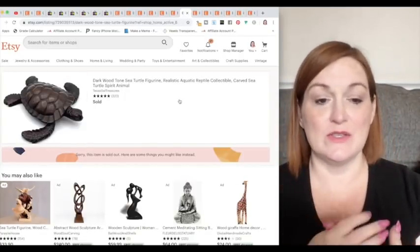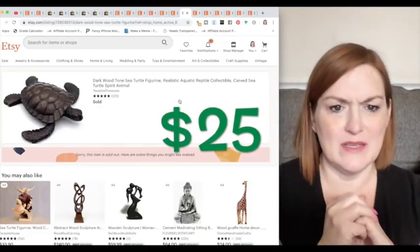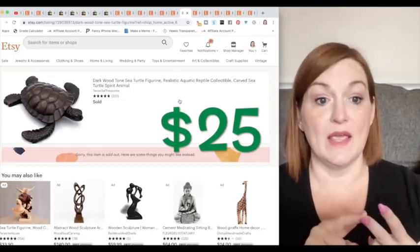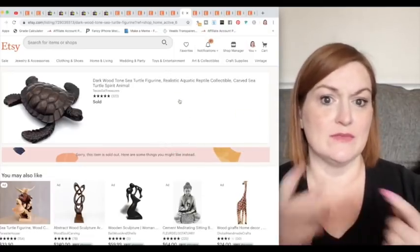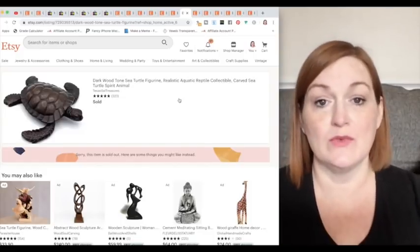Another turtle. This one looked like wood but was really resin — a dark wood tone. Was it a unique animal? No. But it was so well made — the details and the carving were so, so good. It wasn't super unique in a weird way like the other turtle, but it sold really, really quickly.